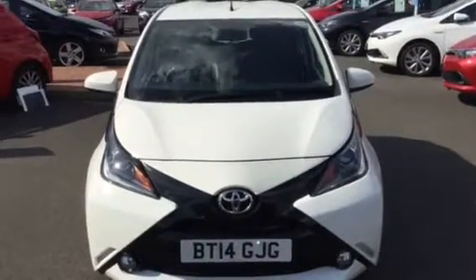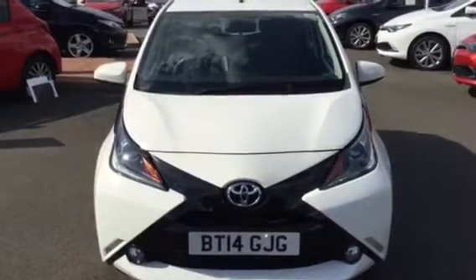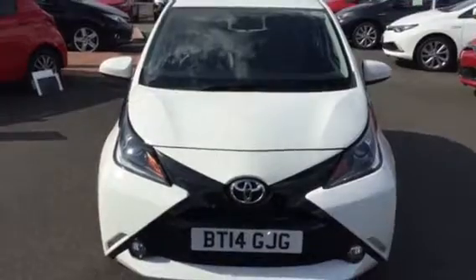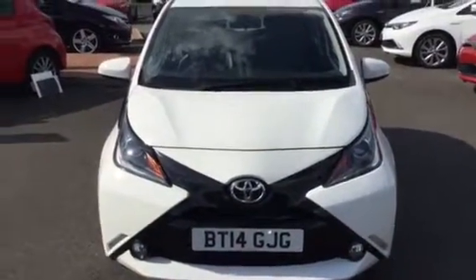Hello potential customer, my name is Mike. I'm a salesman here at Charles Clark Toyota in Wolverhampton, and I'm just going to do a quick presentation of this 2014 14-plate Aygo Expression, covering the main features on this vehicle.